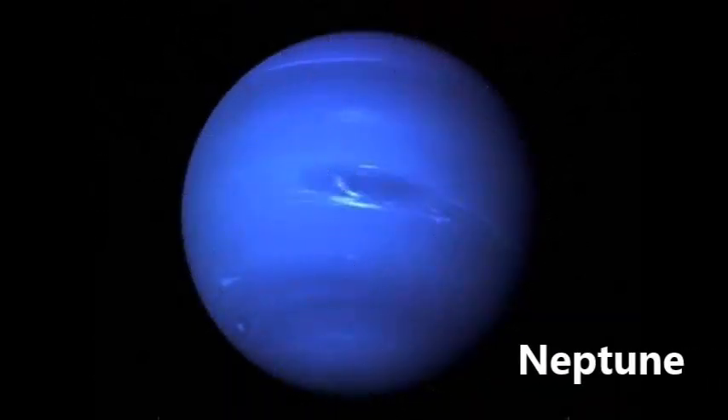Neptune is the eighth and furthest planet from the sun. It is similar to Uranus in that it is made mainly of ice and rock. Though it is further from the sun it is not as cold as Uranus due to its weather. It can get nearly as windy on Neptune as it does on Jupiter. Neptune has 14 moons and the largest is called Triton.